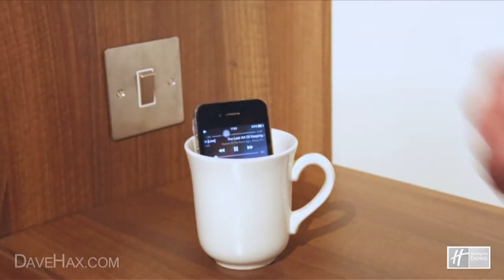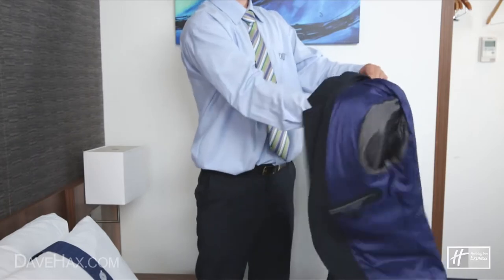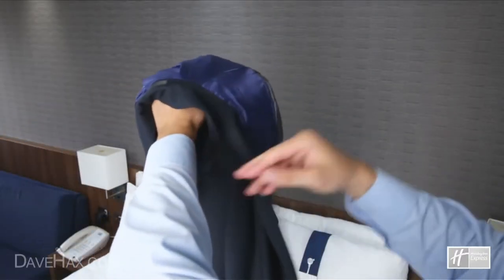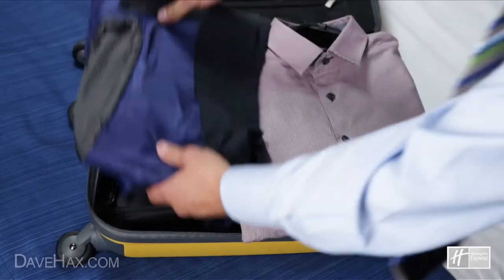If you want to listen to some music, why not drop your smartphone into a mug to amplify the speaker? If you need to pack a suit jacket, turn it inside out and fold it like this — this helps to keep it clean and prevents creases.